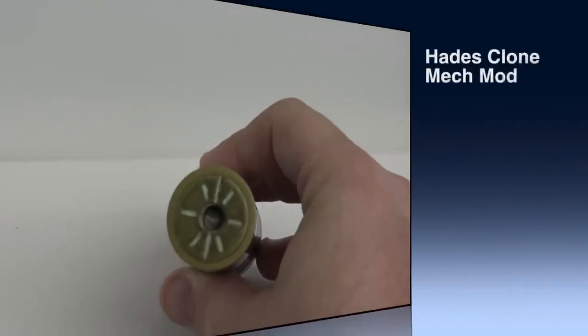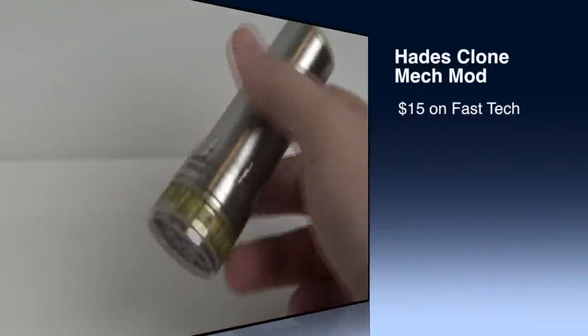Today we are doing a worth it series inspired by the series on BuzzFeed. They do these versus videos of like $1 tacos versus $50 tacos, all the way to the extreme of thousand dollar cakes. Full credit to them for that — but instead of cakes or tacos, we'll be doing some mech mods. So with that being said, let's meet the contenders.